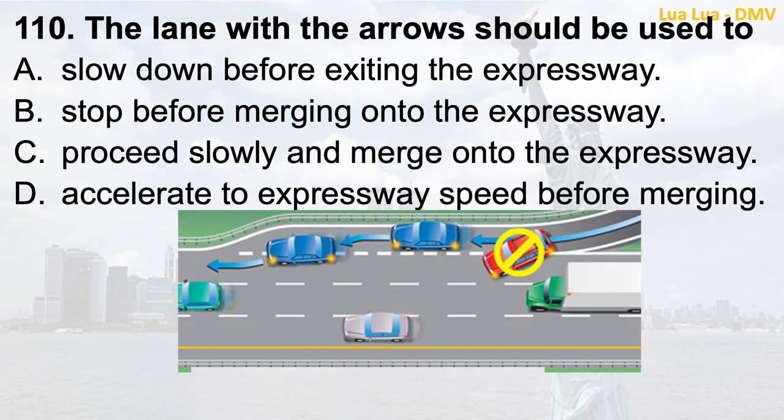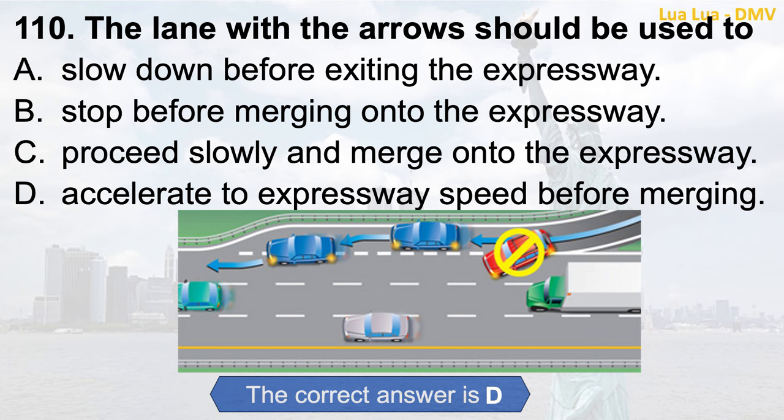Question 110. The lane with the arrows should be used to: a. Slow down before exiting the expressway; b. Stop before merging onto the expressway; c. Proceed slowly and merge onto the expressway; d. Accelerate to expressway speed before merging. The correct answer is d. Accelerate to expressway speed before merging.